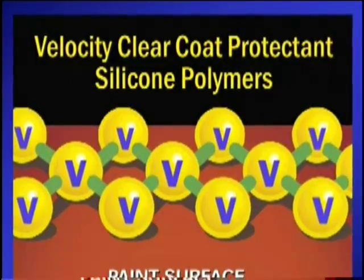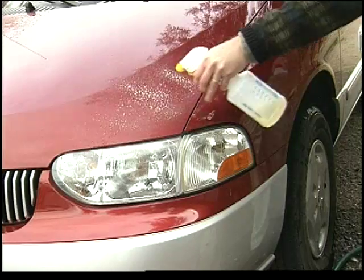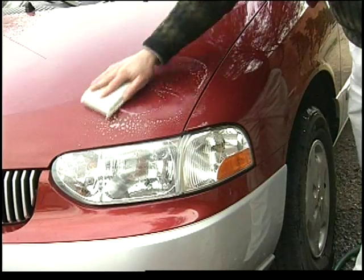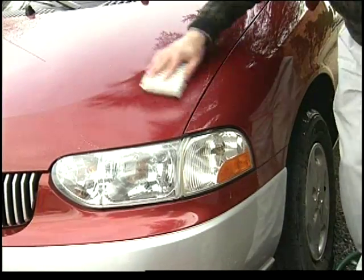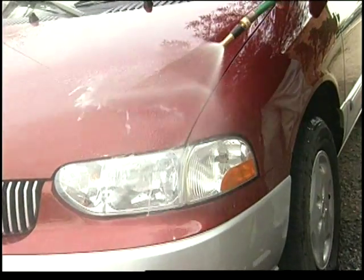As Velocity Clear Coat Protectant is applied to your car's finish, it chemically bonds to the paint, enhancing shine and protection. See how it works in this demonstration. First, we'll use an industrial strength detergent to strip any protective wax that may be on the paint surface.